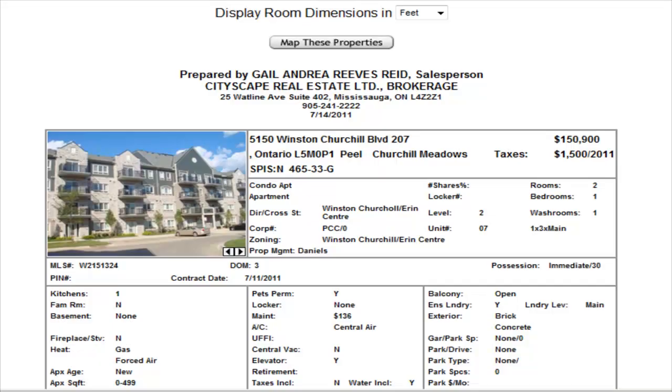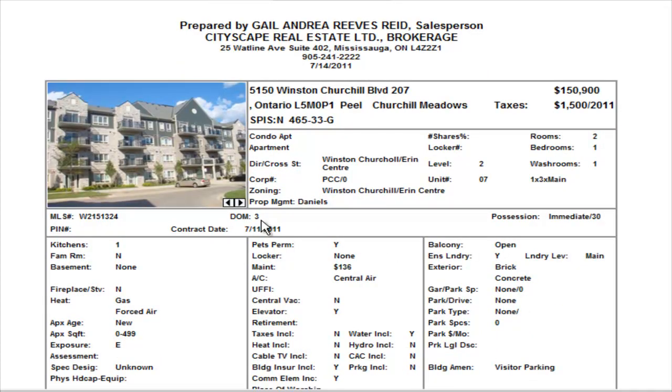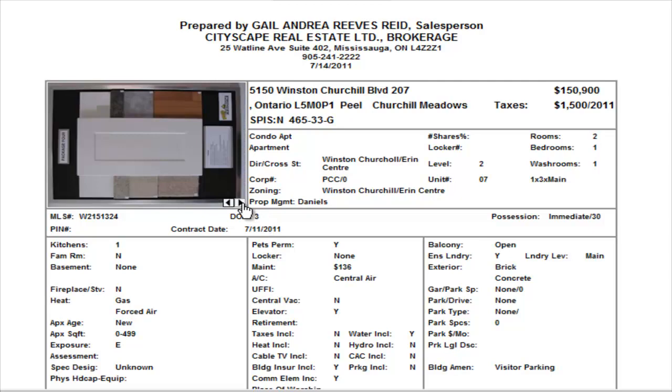First property up is two condominium apartments — stacked condominiums — at Winston Churchill and Aaron Center. These are the latest releases by Daniels, and these are owned by Daniels right now, so this looks like leftover inventory.